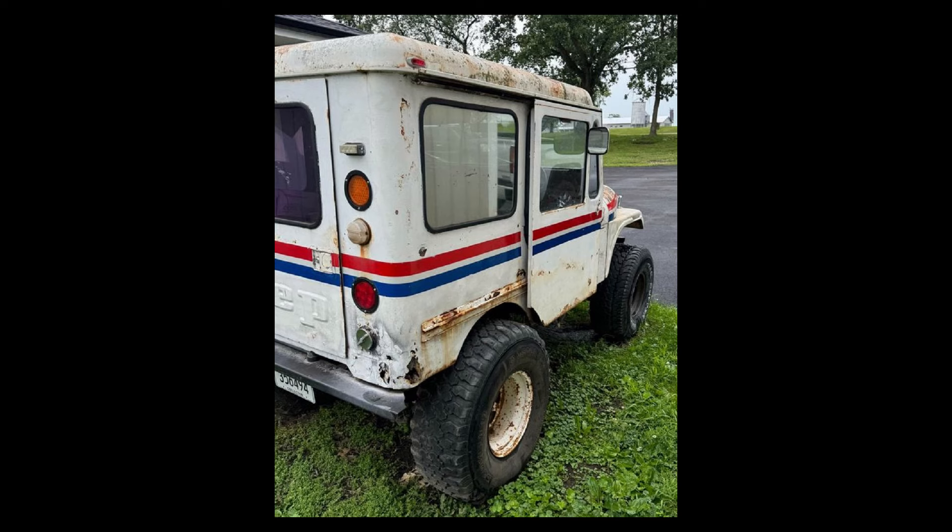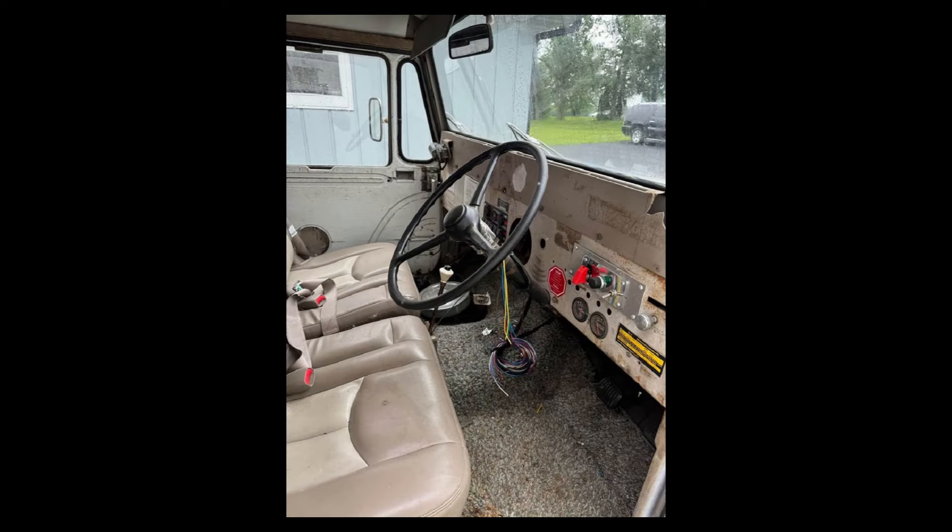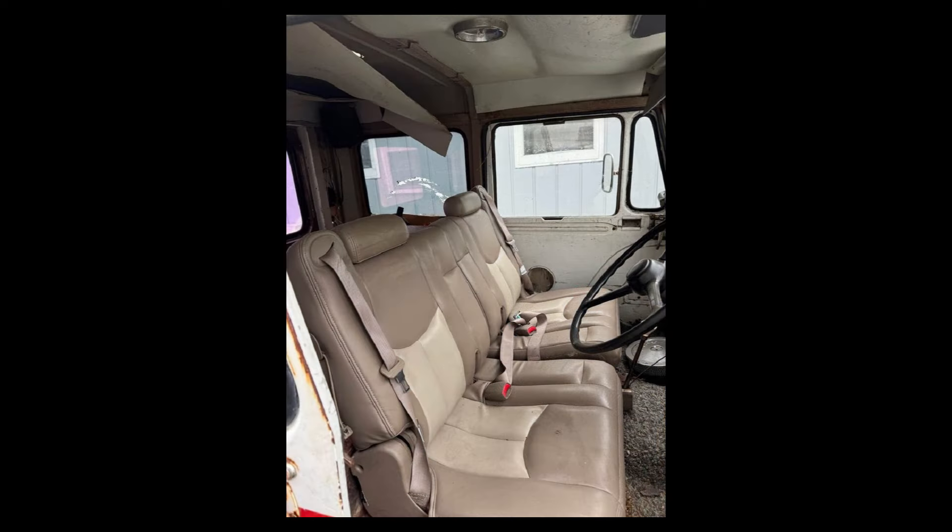From the seller's description: 1973, runs and drives, title in hand. AMC mail truck, right hand drive, two wheel drive, Chevy bench seat, new car headlights. Needs wiring finished, needs rear brakes. Open to trades.